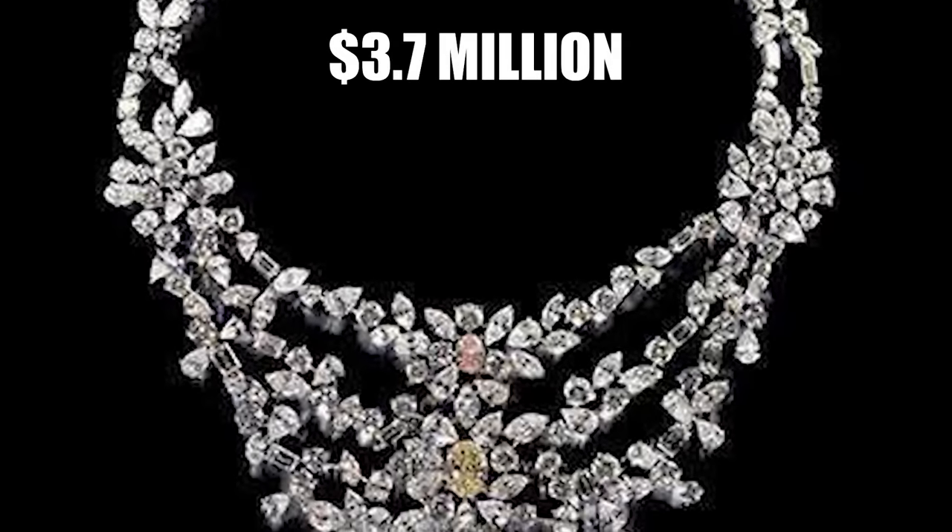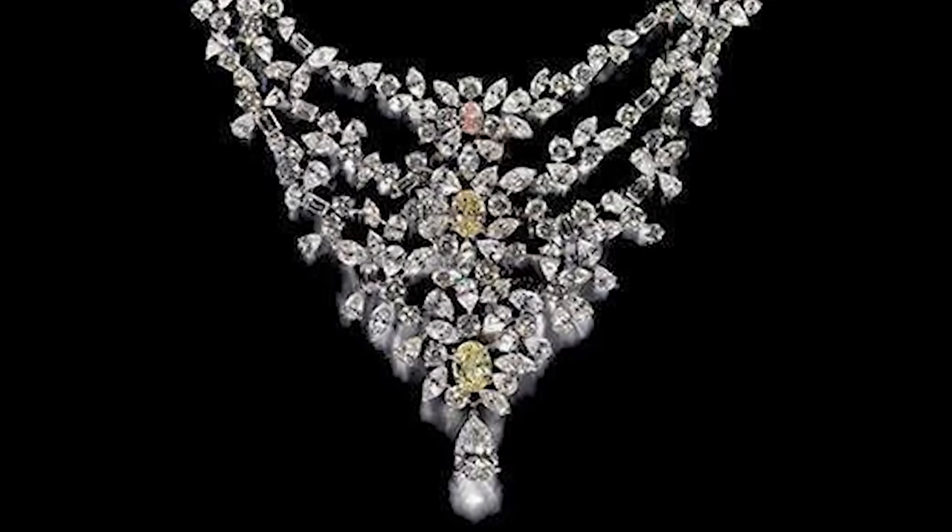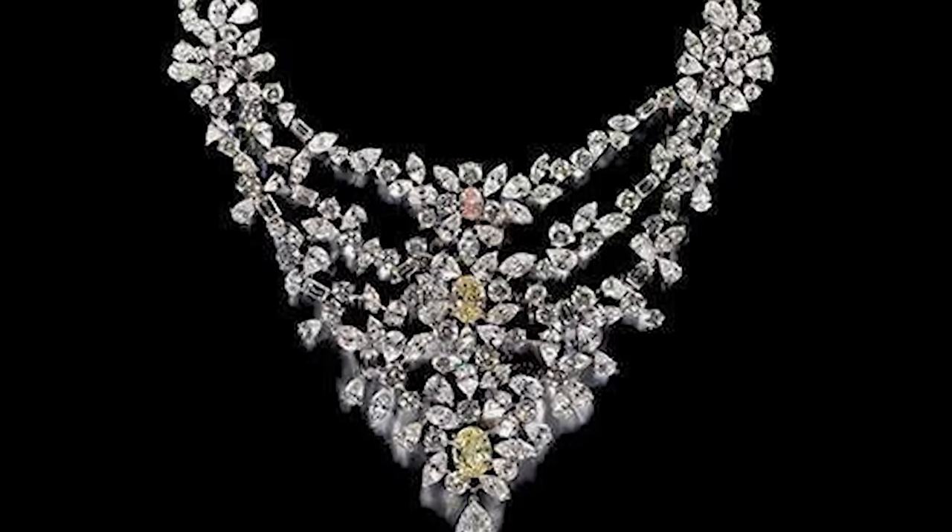Do you know what else $3.7 million could buy you? 16 average American homes with change left over.